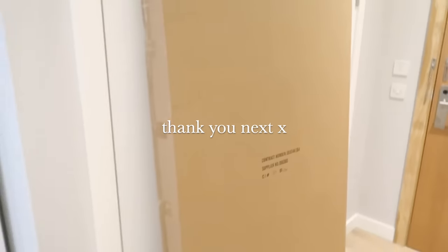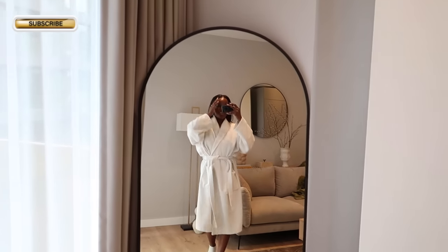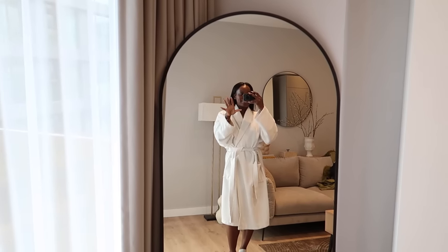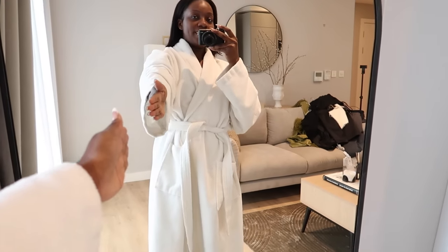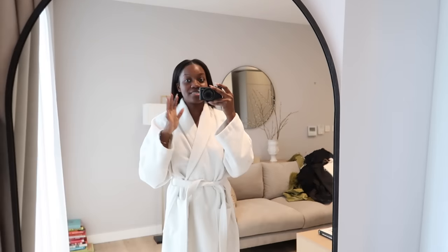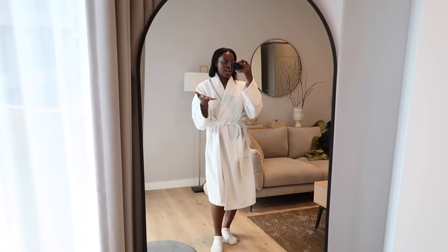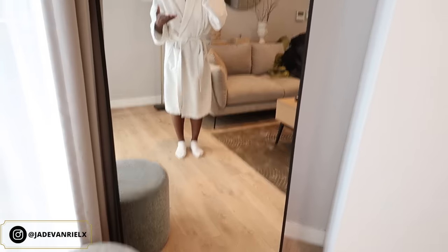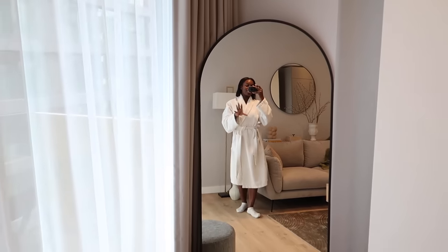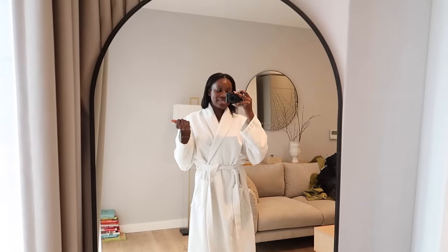The mirror is here and I am honestly so happy. Some of you may not see the difference between this one and the other one, but the other was probably that wide and that short. It makes such a huge difference - the background, how pictures look, even on the vlog now. I can actually get my full body on camera without having to angle it awkwardly, and it fits so nicely with the whole vibe and interior of this space.